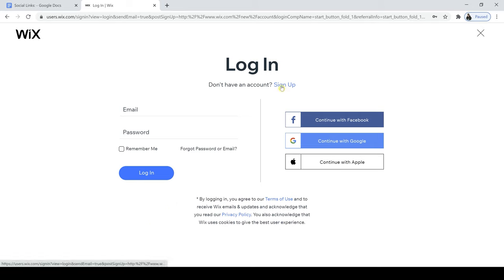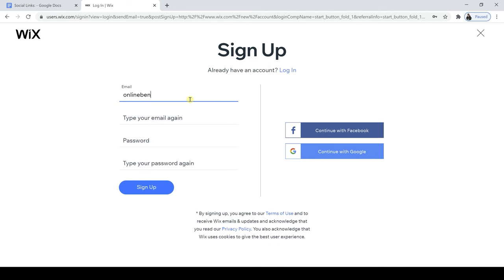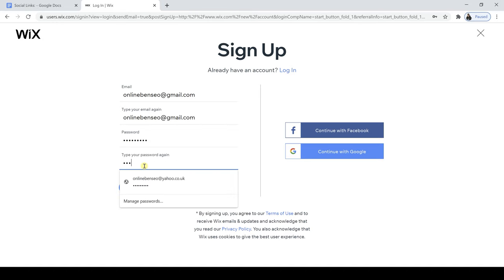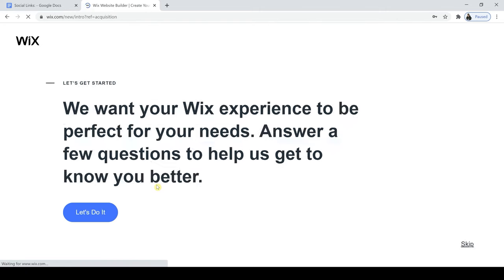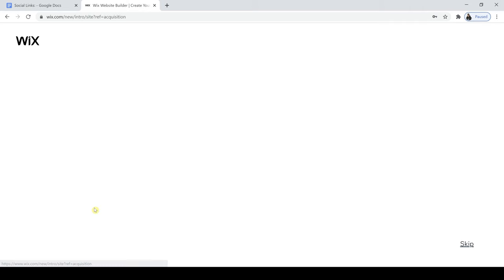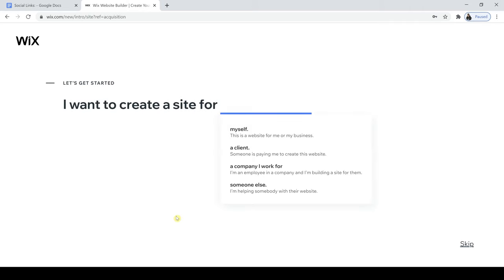I don't already have an account, so I'll click Sign Up. I'm just going to jump in, add in my email, make sure my email is right, and then also add my password as well. Now I'm going to click Sign Up, and Wix gives you some useful options here to choose from so that we get the templates that we're looking for.